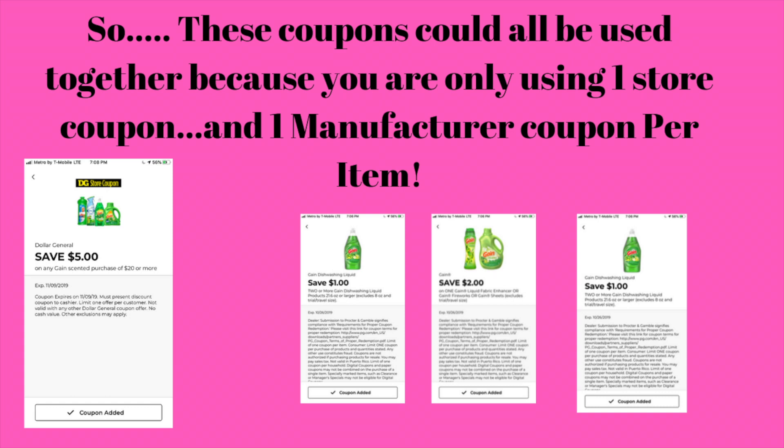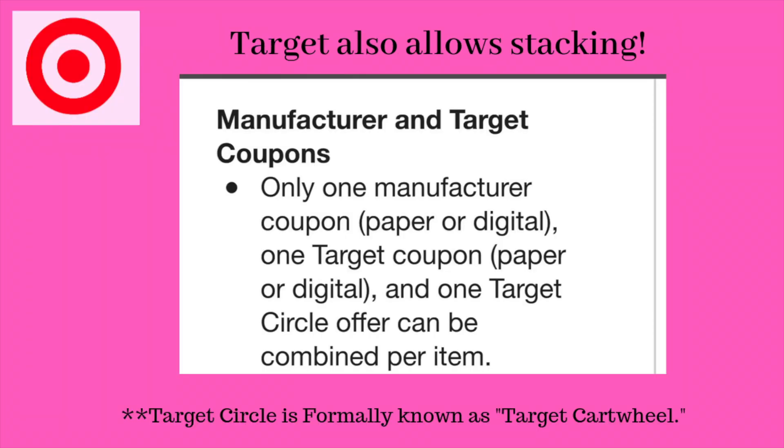This particular rule about stacking coupons is exactly how Dollar General Saturday deals are created, because you will use the $5 off of $25 store coupon and mix it with manufacturer digital coupons.